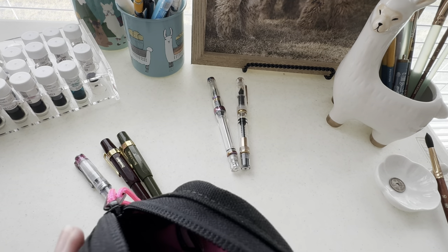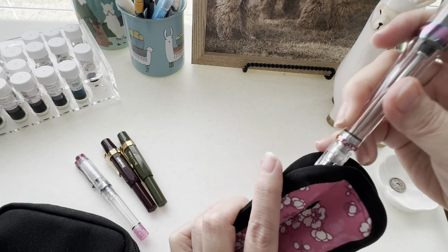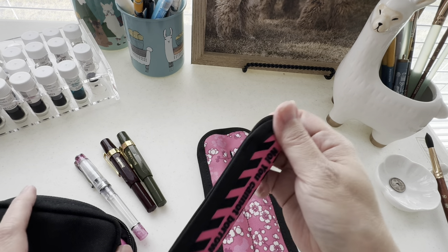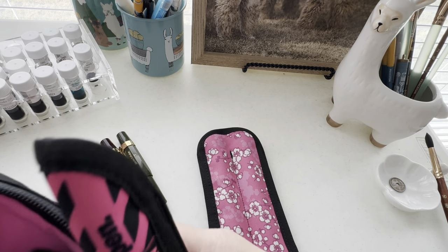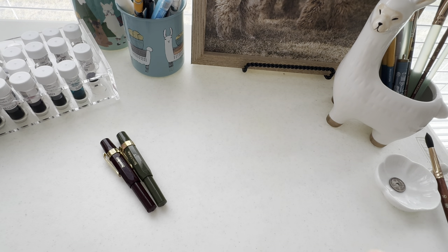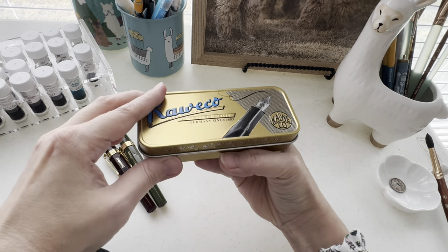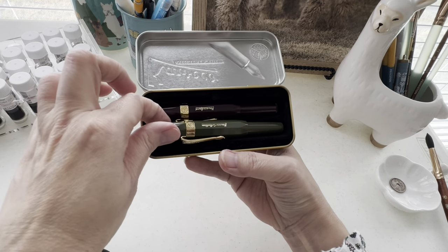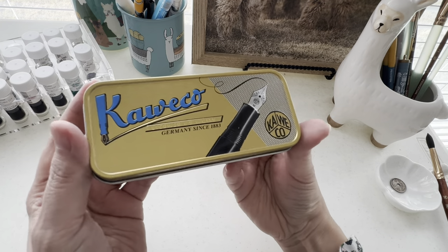These other pens I've been storing in the second larger Rickshaw case — my Narwhal, the vacuum Twisby, and the Pilot Prera. The two Kawecos I'm giving away come with a pretty decent case, and one case holds two pens, so that's how I'm going to gift them to my friend.